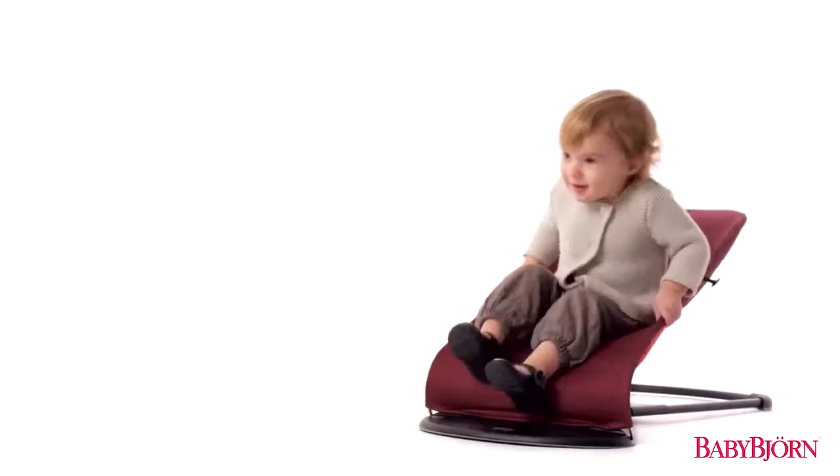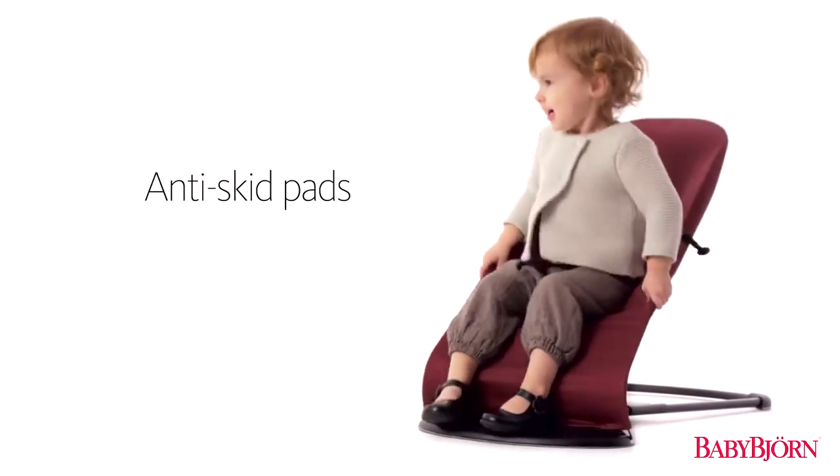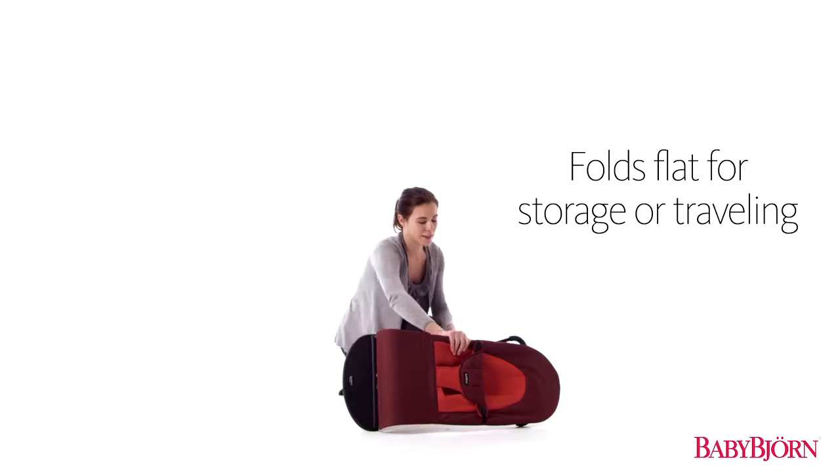Anti-skid pads on the legs and base keep the Bouncer Balance Soft firmly in place, and it easily folds flat for storage or traveling.